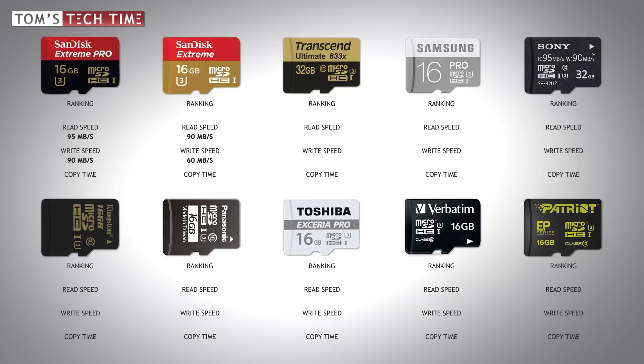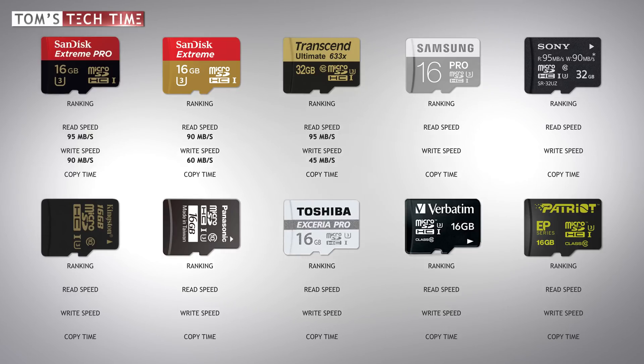Next is Transcend with its Ultimate line micro SD card, offering a maximum read speed of up to 95 and a maximum write speed of up to 45 megabytes per second. Samsung is fourth in line — the Pro series micro SD card should reach a maximum read speed of up to 90 and a maximum write speed of up to 60 megabytes per second. Sony comes next, offering a maximum read speed of 95 and a maximum write speed of 90 megabytes per second — sounds pretty promising.